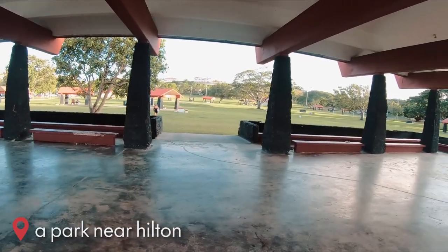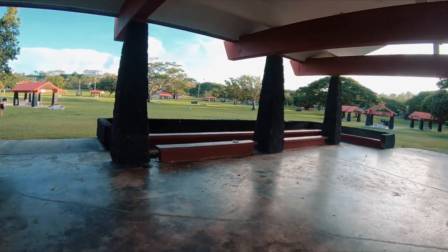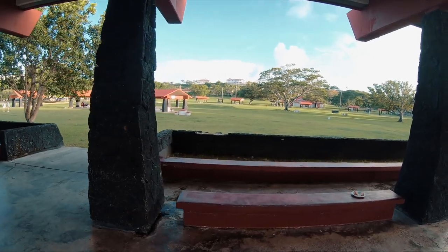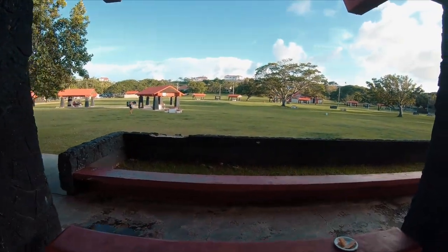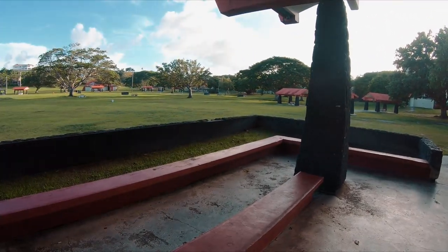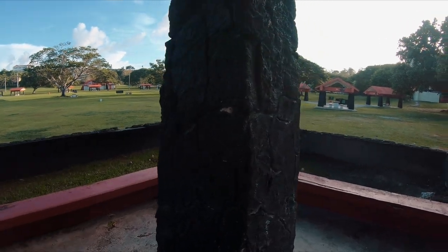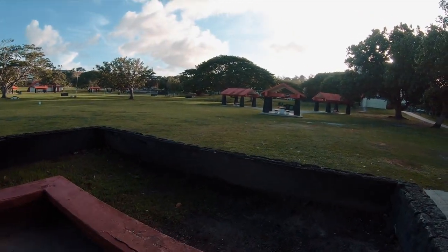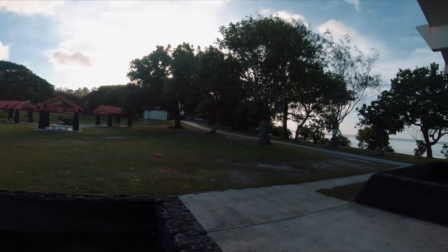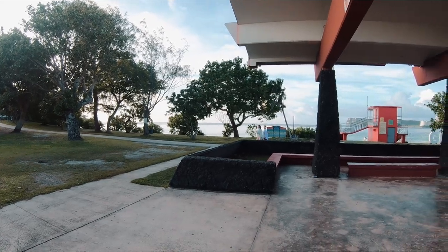This is a park right next to the Hilton. Not sure what the name of it is, but it's right on the beach. It is pretty cool. It seems like a really nice area to hang out, have picnics, and hang out at the huts right by the beach. Tumon Bay Preserve.